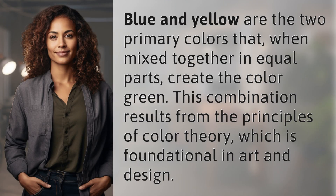Blue and yellow are the two primary colors that, when mixed together in equal parts, create the color green. This combination results from the principles of color theory, which is foundational in art and design.